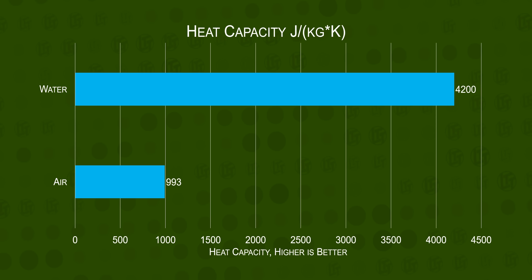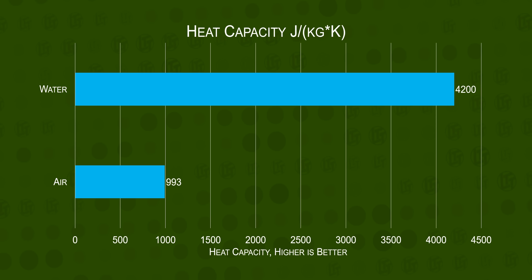If we can trust the marketing, AIOs are the clear choice. Water transfers heat so much better than air, right? But is that the entire story?